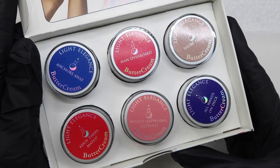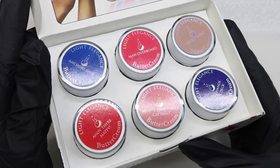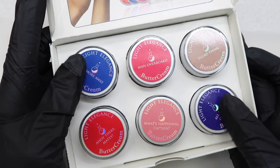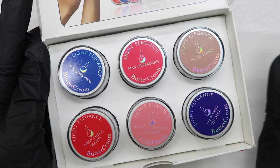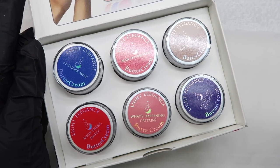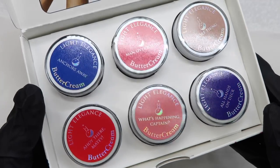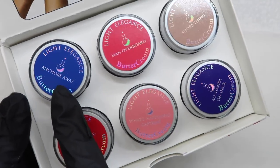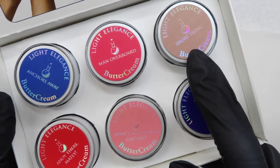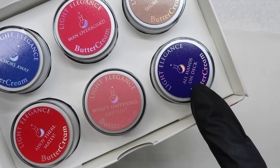They look really nice. First impressions — very, very nice. I love the fact that there are two blues in this collection and a nude, because nudes are always really popular, and then some nice brights. I'm going to grab some color pops and do some swatches. Just to run through the color names quickly: we have Anchors Away, Man Overboard, Sure Thing, Ahoy There Matey, What's Happening Captain, and All Hands on Deck.